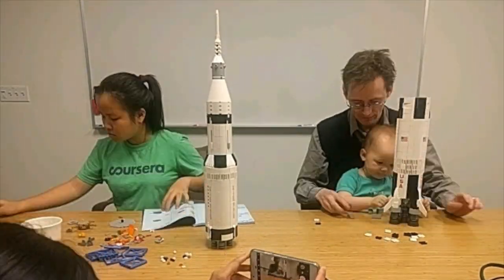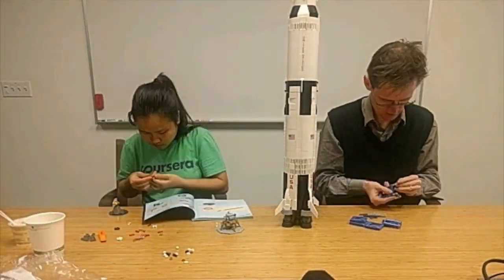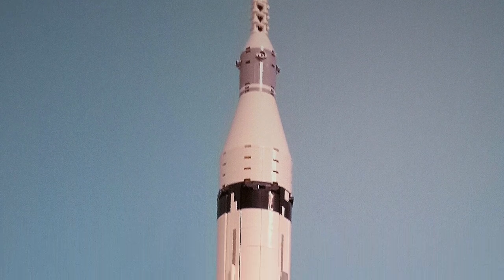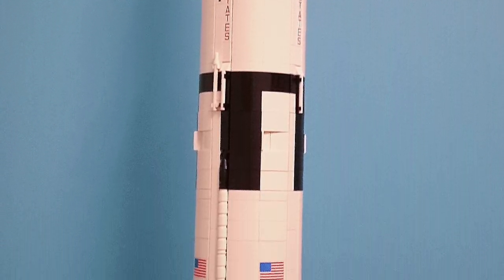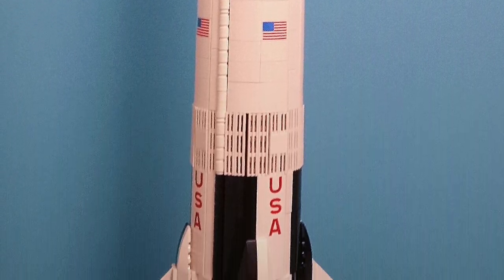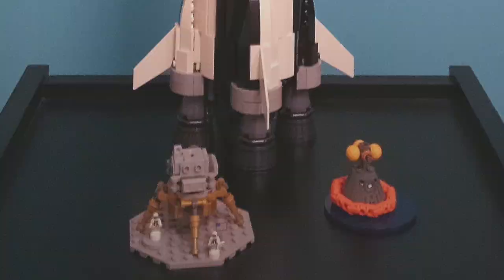All engines are started. We have ignition. We have a liftoff — and it's lighting up the area. It's just like daylight here at Kennedy Space Center as the Saturn V is moving off the pad. It has now cleared the tower.